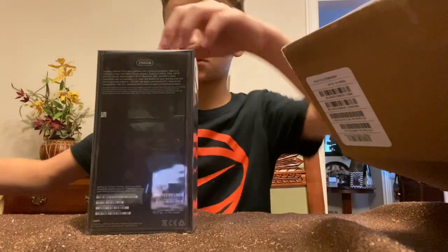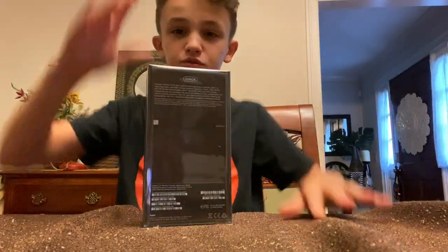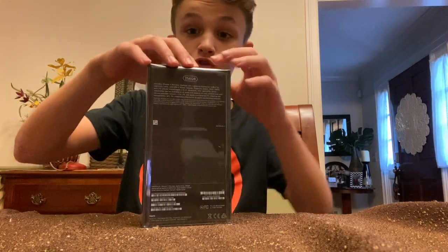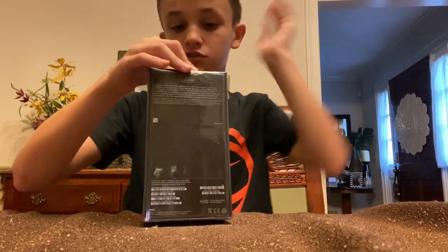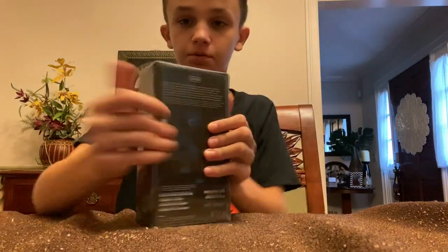So guys, we're gonna unbox this. Guys, please smash a like. I have to upload all of October, so this is gonna be the first video of October — it's October 1st. Not the weekends, but just the weekdays. I should have picked weekends.